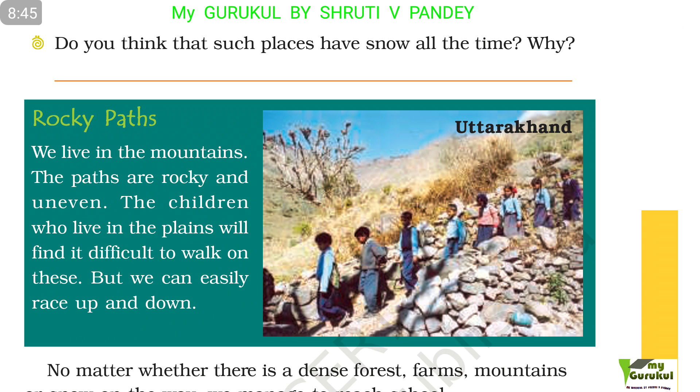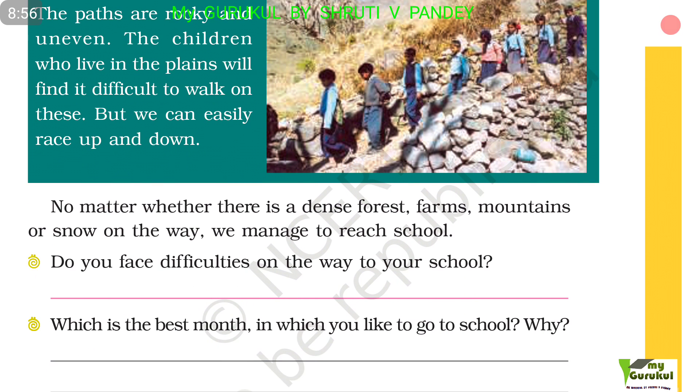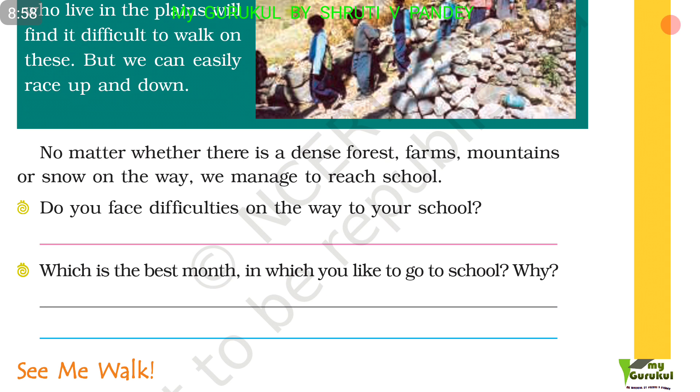Rocky paths. We live in the mountains. The paths are rocky and uneven. Children who live in the plains will find it difficult to walk on these, but we can easily race up and down. No matter whether there is a dense forest, farms, mountains, or snow on the way, we manage to reach school. Do you face difficulties on the way to your school? Which is the best month you like to go to school, and why?